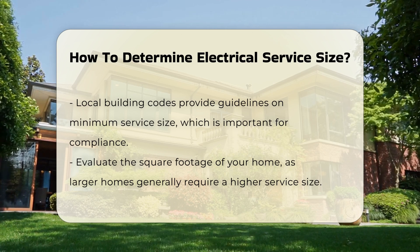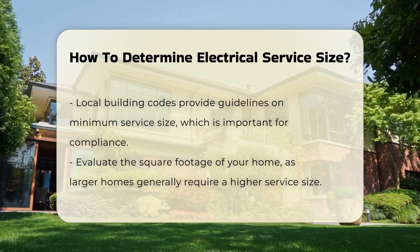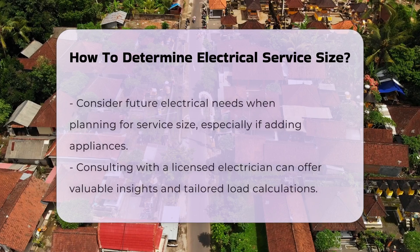You may also need to evaluate the square footage of your home. Larger homes typically require a higher service size due to increased electrical demands.